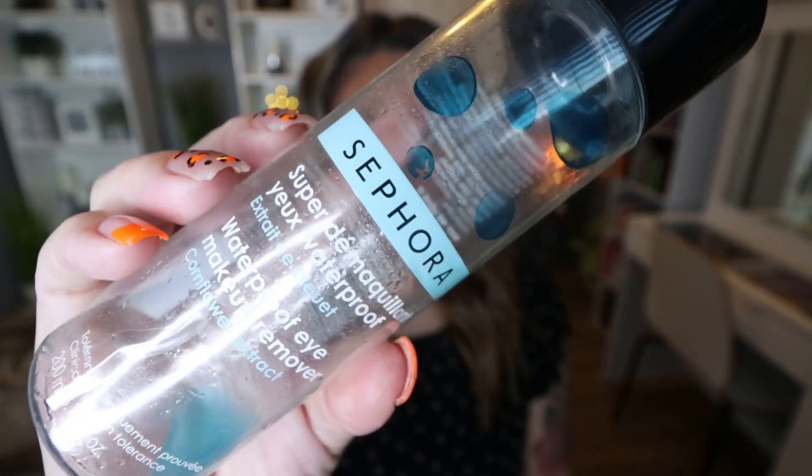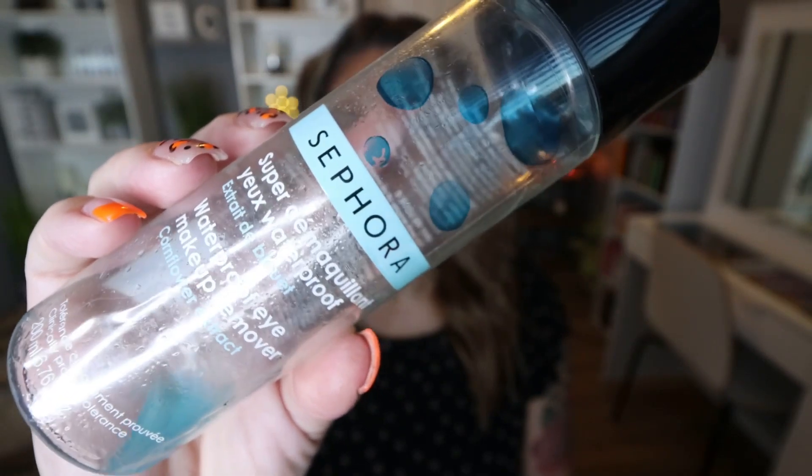Another one of my favorite products is from Sephora — their eye makeup remover. This works really well. It is a little more expensive than drugstore, but it's about twice the size. This will last me months and months, and it cleans my eye makeup off really well. I've already repurchased it and I'm on a new bottle right now. I highly recommend this.